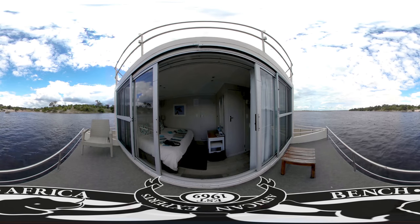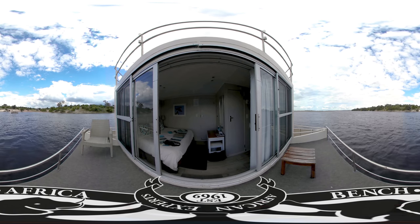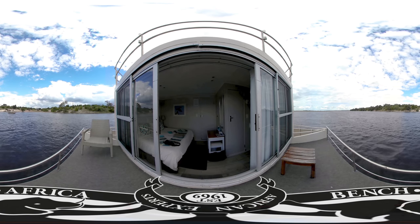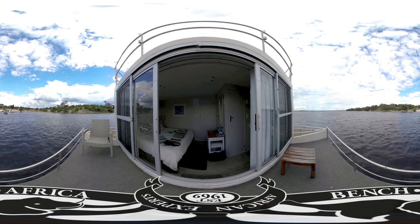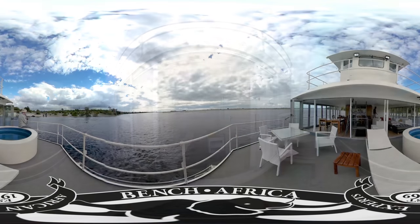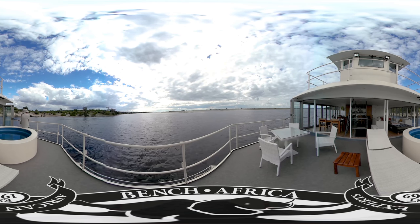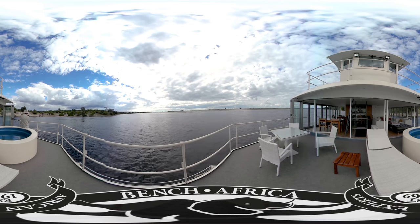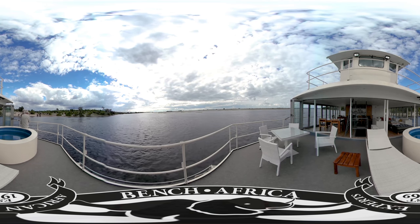We've followed the Zambezi River back upstream and find ourselves in Chobe National Park in Botswana. One of the most popular ways to explore the area is by houseboat. This national park is also famous for elephants, some of which you can see getting a drink from the river. Whether you choose to do it by houseboat or by staying at a lodge, you'll be sure to see plenty of amazing animals. This whole area would be quite dry if it weren't for the Chobe River bringing water in for the animals to drink.